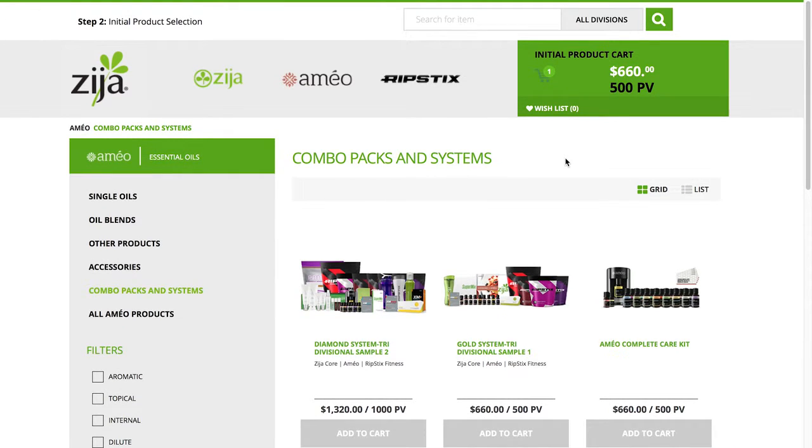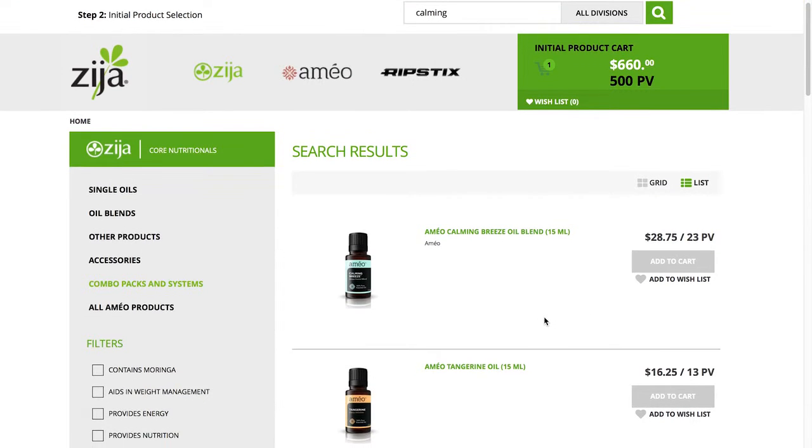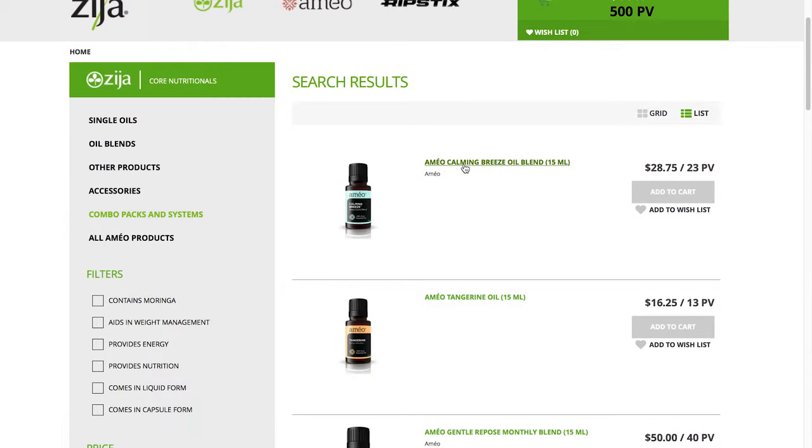A new feature of the shopping cart is the enhanced ability to search for products via keywords. If you're interested in a product with a calming capability but aren't sure exactly what you're looking for, type 'calming' into the search bar. All of Zija's calming products will appear, starting with those that have the word calming in the name, followed by those with calming somewhere in their description. Let's look more in-depth at the first item that came up — Ameo Calming Breeze Oil Blend — by clicking on it.